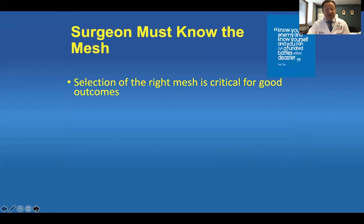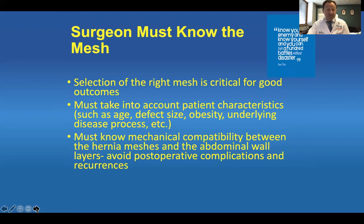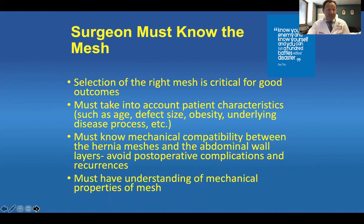What do surgeons need to know about mesh? You must select the right mesh — it's critical to the outcome of your operation. You must take into account patient characteristics such as age, defect size, obesity, and underlying disease processes, as they affect outcome. You must know the mechanical compatibility between hernia meshes and the abdominal wall to avoid postoperative complications and recurrences. If you're using a biologic mesh in a very large parasophageal hernia under tension, that may not be enough — you may need a relaxing incision or your mesh may fail. Understanding the mechanical properties of mesh is essential.